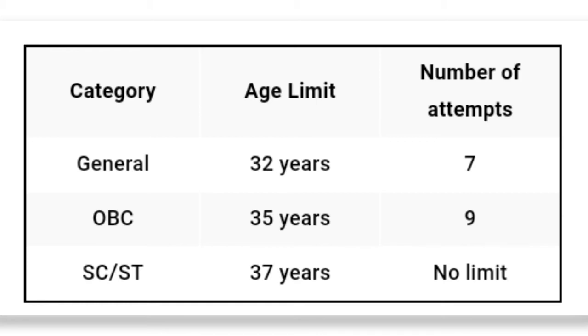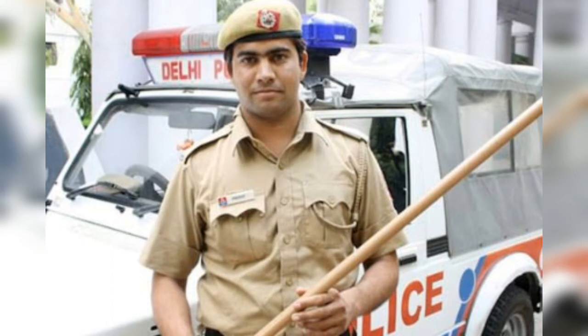And the third point is one must have a degree from a recognized university or any professional courses like CA, CS, CMA, and so on.